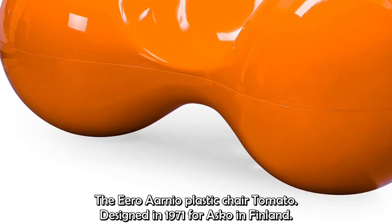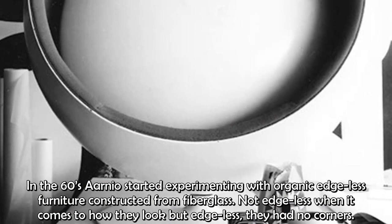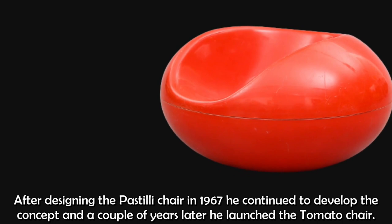Designed in 1971 for Asko in Finland. In the 60s, Aarnio started experimenting with organic, edgeless furniture constructed from fiberglass — edgeless meaning they have no corners. And after designing the Pastilli chair in 1967 — that's also a very cool chair — he continued to develop the concept and a couple of years later he launched the Tomato chair.